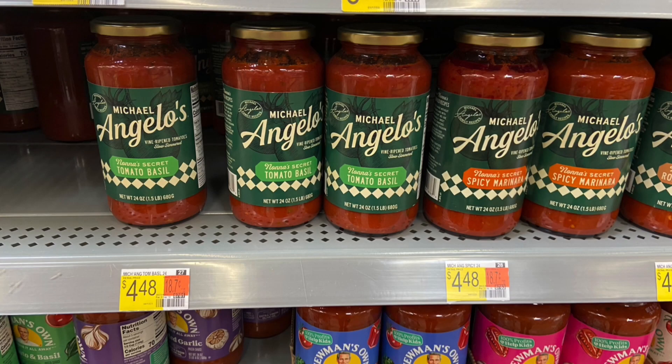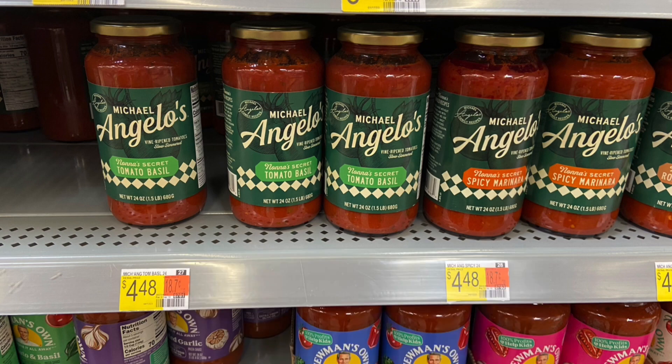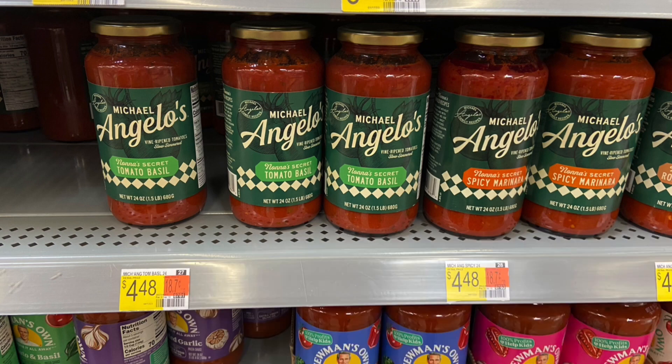Next up, we have a deal on the Michelangelo's Pasta Sauce. These are $4.48. You're going to want to pick up two, which will come to $8.96. Submit over to Ibotta for $4.48 back, and then over on Fetch you'll be getting back $3.36. Makes your final cost for both $1.12 or just $0.56 a piece — I think that's a really good deal, so I'm going to go ahead and pick these up.